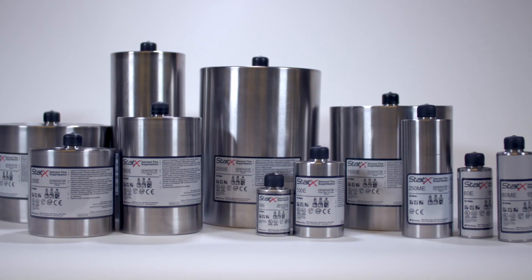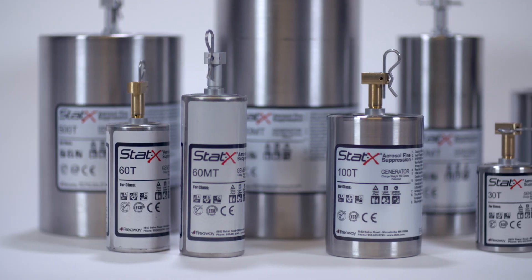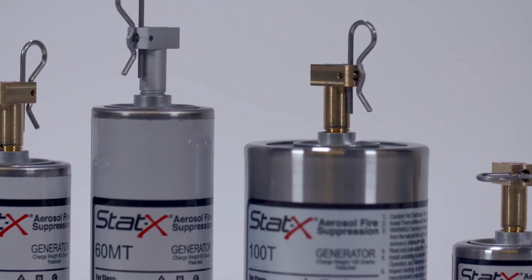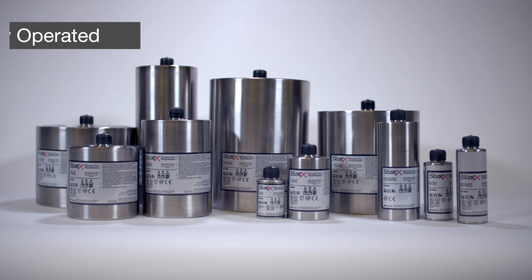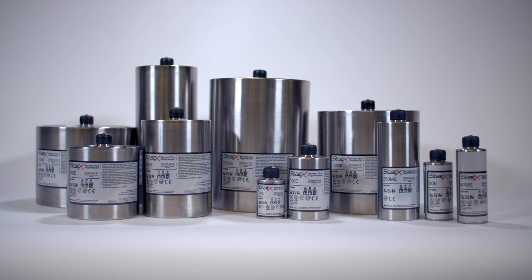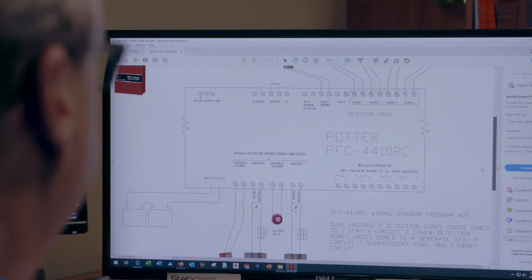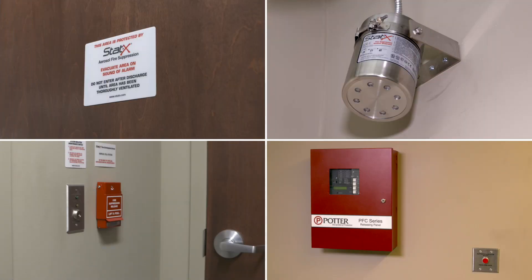STATX fire suppression fixed systems are available with a variety of activation options, each suitable for different applications. The generators are components of a customized total flooding system designed and installed by your certified STATX distributor. Electrically operated units are used for ordinary special hazards, while STATX EX units are electrically operated and used for Class 1 Division 2 hazardous areas. All electrically operated STATX units can be integrated with a variety of fire detection systems.